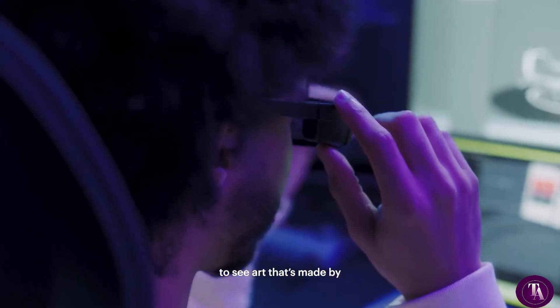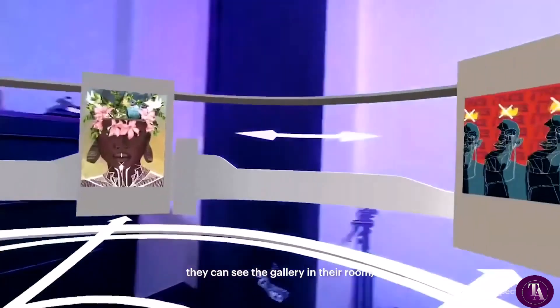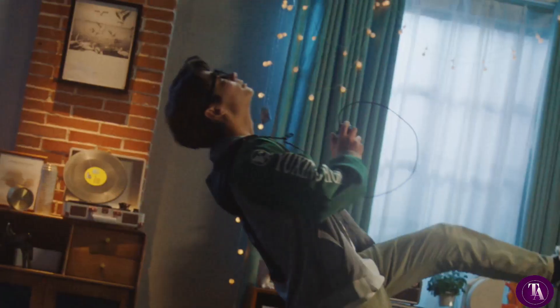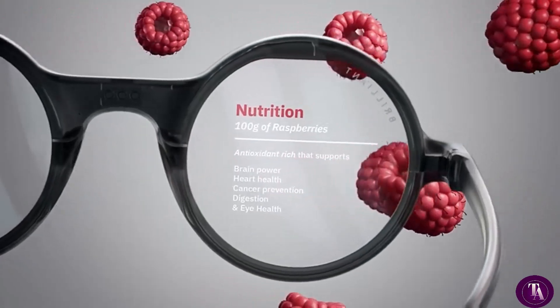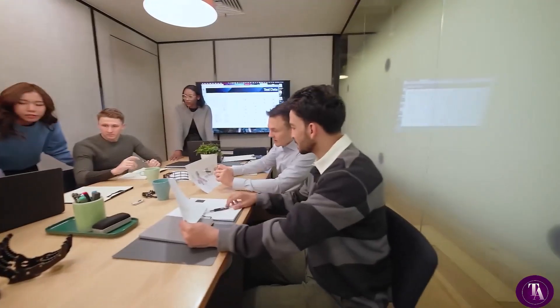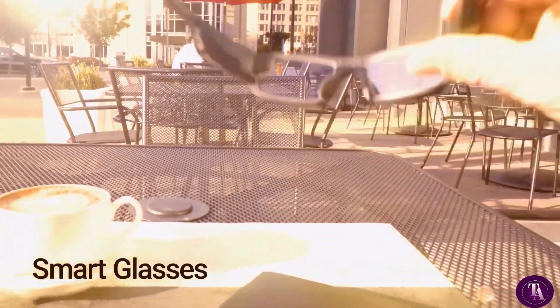Looking to upgrade your tech gear? AI smart glasses are the next big thing in wearable technology for 2025. Packed with features like voice control, real-time translation, fitness tracking, and even AR displays, these innovative glasses are redefining convenience and style. In this list, we've rounded up the 10 best AI smart glasses you can buy right now to stay ahead of the curve in tech and fashion.